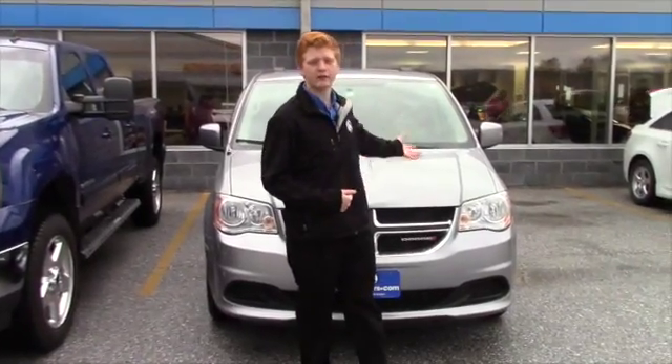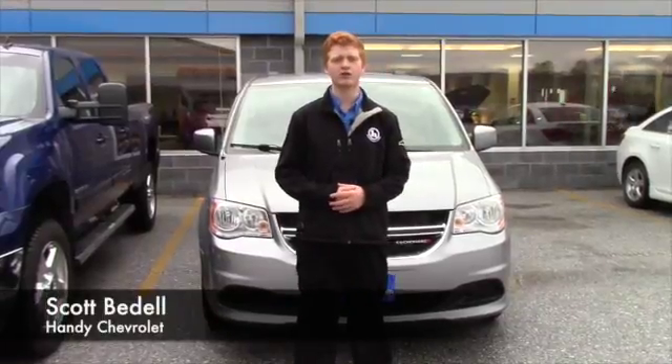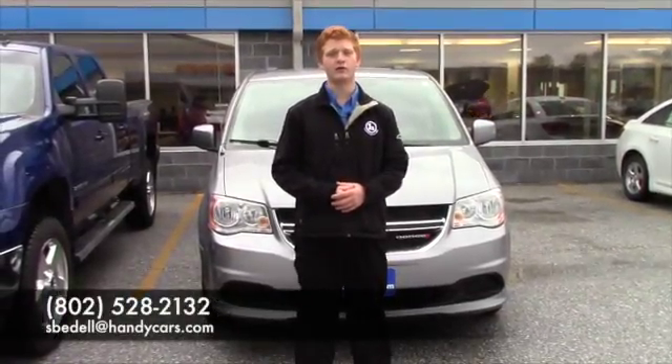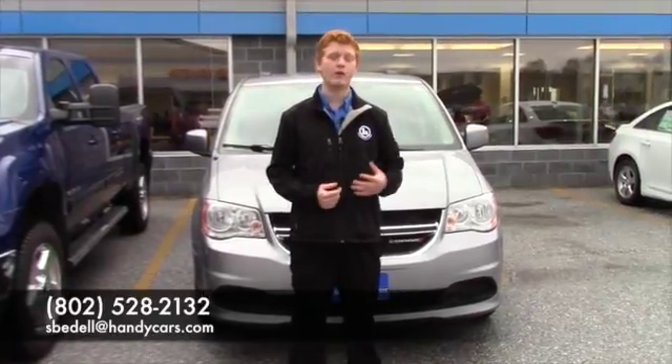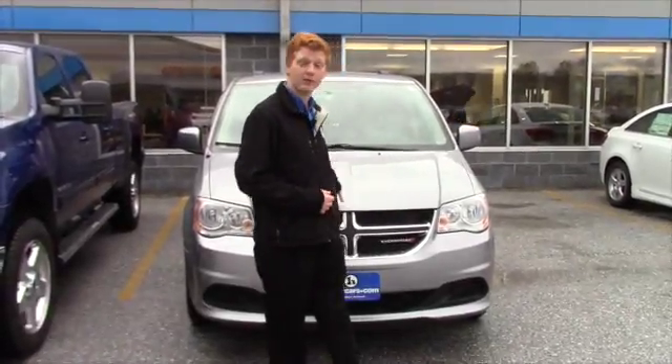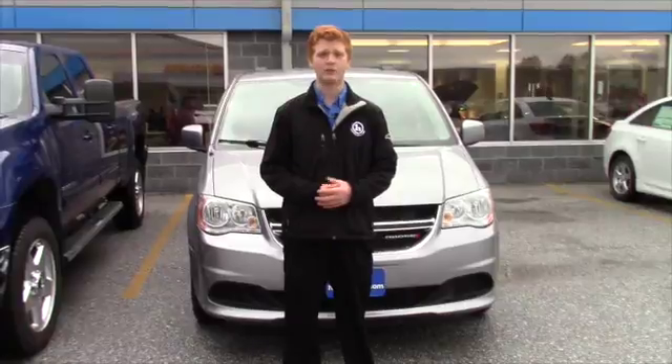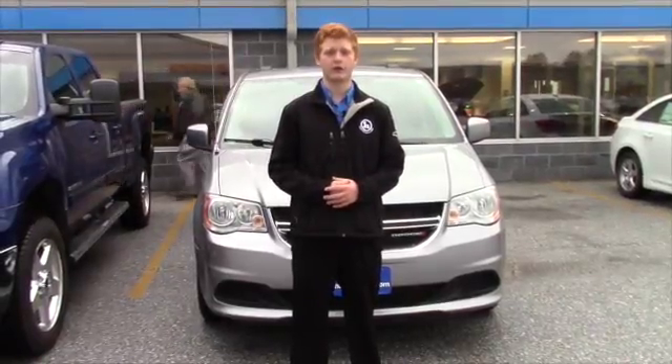All right, Linda, I hope you liked this video and the little tutorial on the stow-and-go technology. I would love for you to give me a call at 802-528-2132. That way we can talk about some of your options here, talk about this piece in particular, see what you liked about it. If you don't have time, you can also email me at espadel@handycars.com. Either way, I look forward to hearing from you. Thank you, Linda.